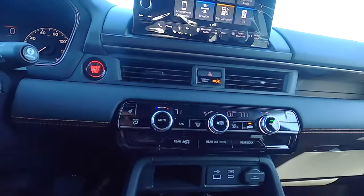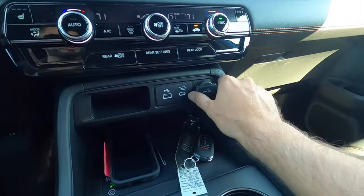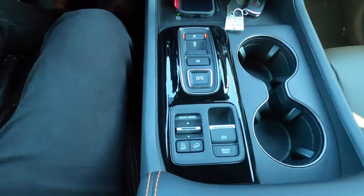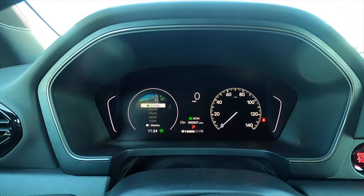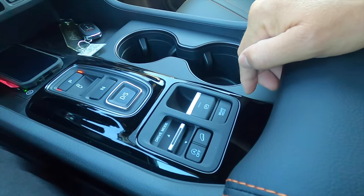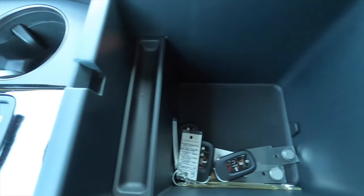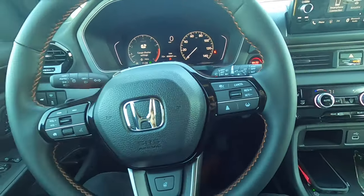Tri-zone climate control settings and a storage pocket with a Qi wireless charger sit below the infotainment. There are USB ports and a 12-volt outlet, though there's no pass-through. You do get eight cup holders that can fit 32-ounce bottles. The driving mode selector includes Sport, Normal, Eco, Snow, Trail, Sand, and Tow, plus a brake hold button so you don't have to hold the brake at a stoplight. A deep and wide storage pocket sits ahead of the leather-wrapped heated three-spoke steering wheel with gloss black trim, adaptive cruise control, and lane keep assist.